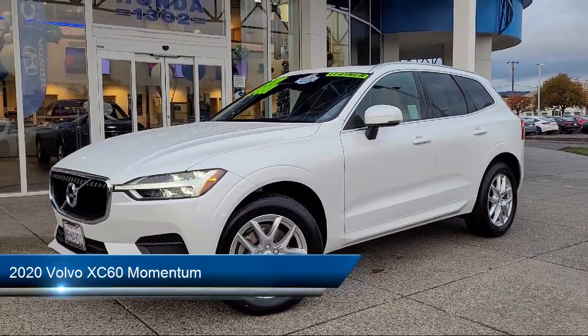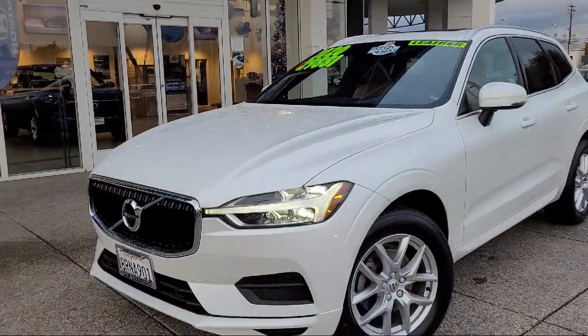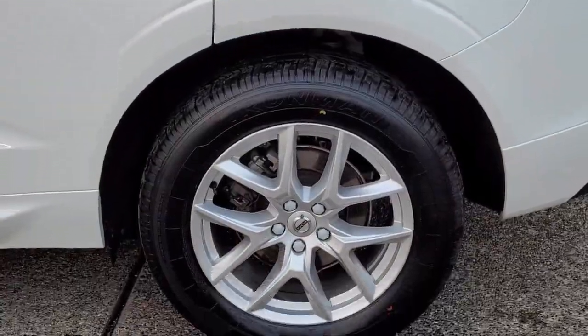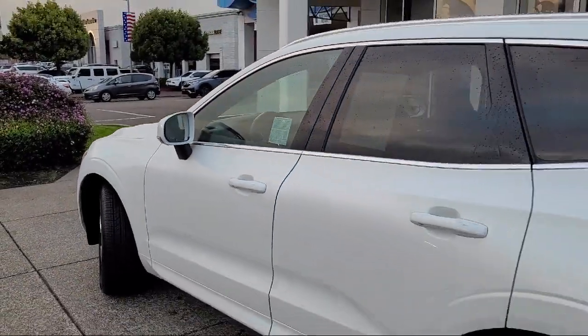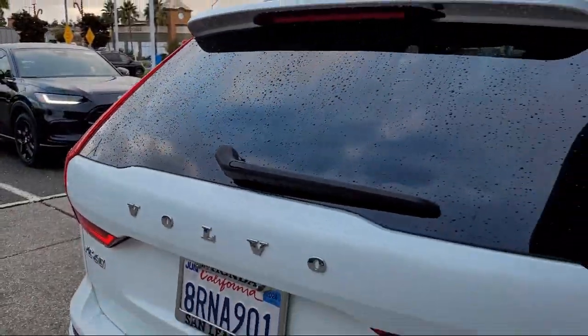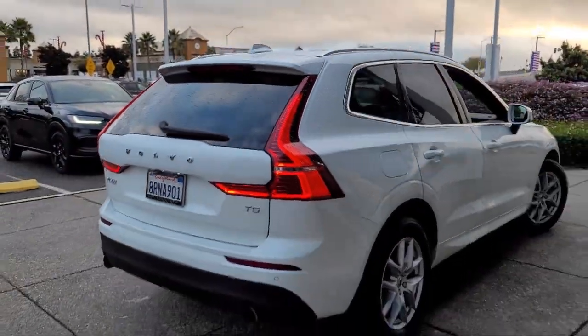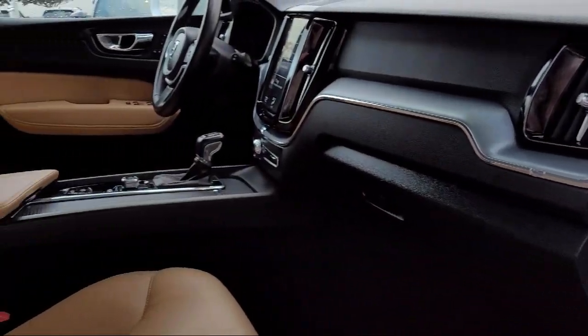It comes equipped with smart device integration, front collision mitigation, leather steering wheel with auto tilt-away, keyless entry, powerful and efficient turbo-charged engines, rain-sensitive windshield wipers, mirror memory, auto-dimming rear-view mirror, MP3 player, auxiliary audio input, and has less than 40,000 miles on the odometer.